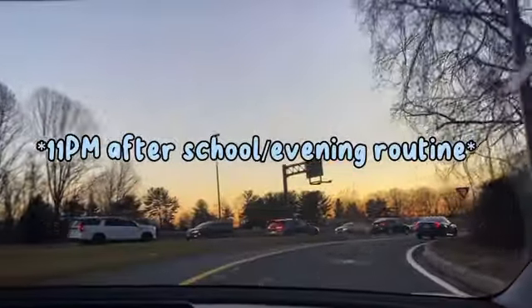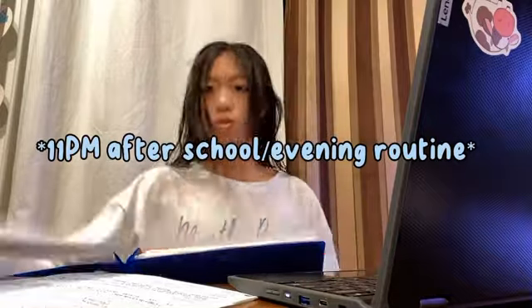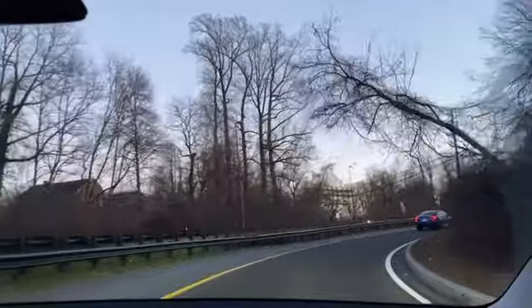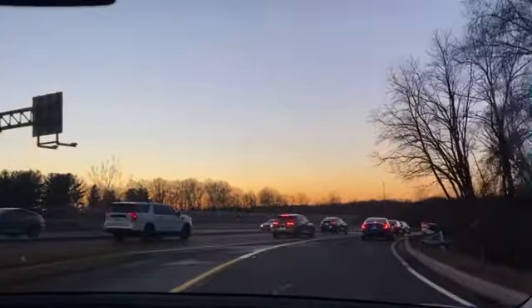Thank you so much for joining us. Hey guys, today I'm filming a little afternoon after school and evening routine.